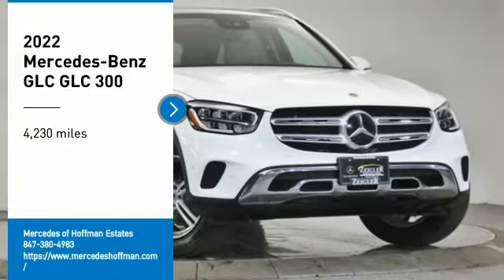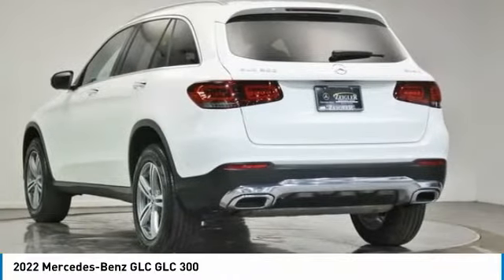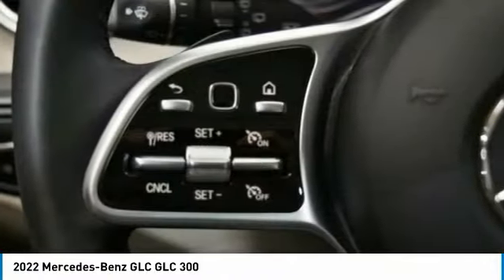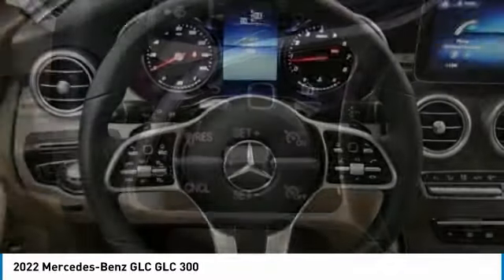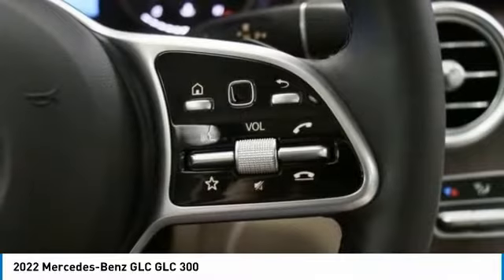We are pleased to show you the 2022 GLC. The Mercedes-Benz GLC sets the bar for the luxury SUV — a mid-size SUV that's all lean muscle and has a roomy new cabin full of style and substance. This vehicle has less than 5,000 miles.